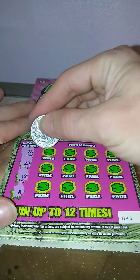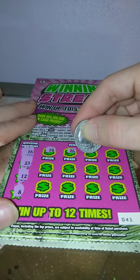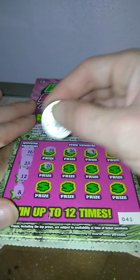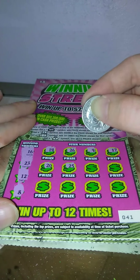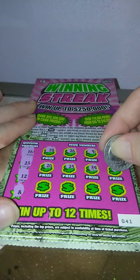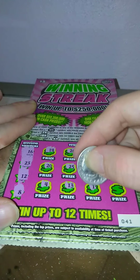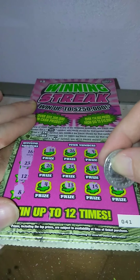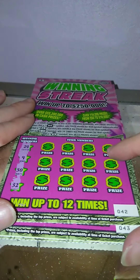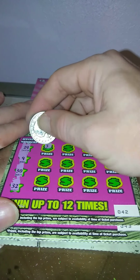Ticket number 41 — looking for 16, 23, 12, and 8. 14, 26, 9, 17, 20, 25, 34, 19, 4, 13, 15, and 24. Nothing on ticket 41.